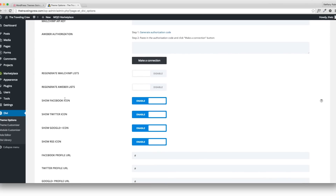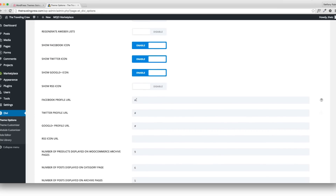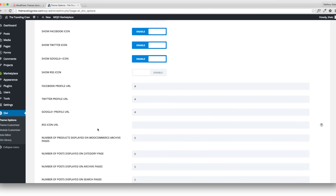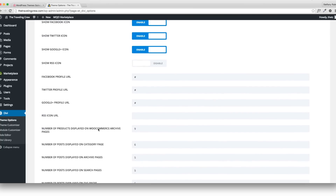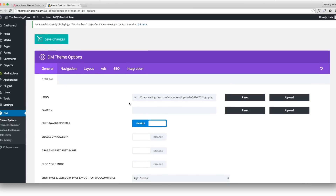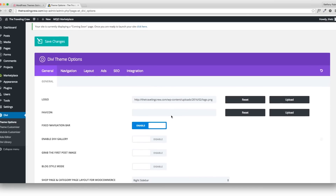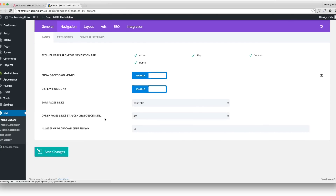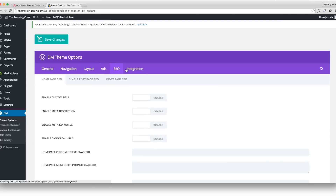There are lots of other options — quite overwhelming but really cool if you want to look into them later. I'm going to focus on simplicity. Here are the social icons — I don't need the RSS icon, and you can enable or disable any you want. Write in your URLs for those social links. After you've done everything, scroll all the way down and click Save Changes. A little checkmark will pop up confirming you saved. Now my logo is on my whole site.